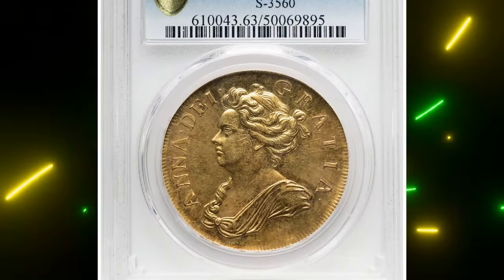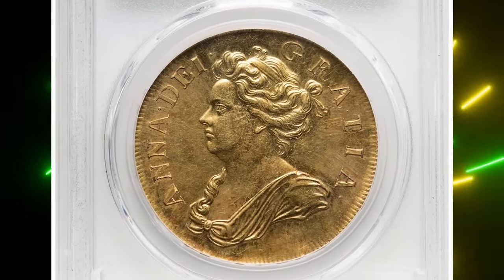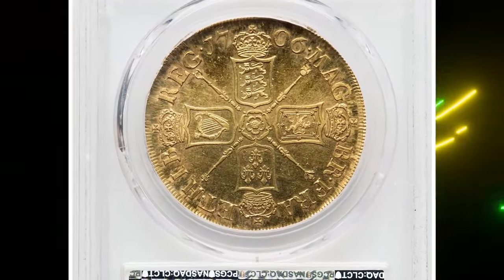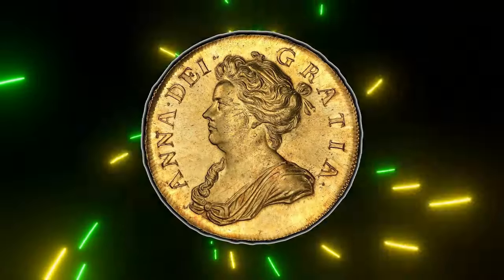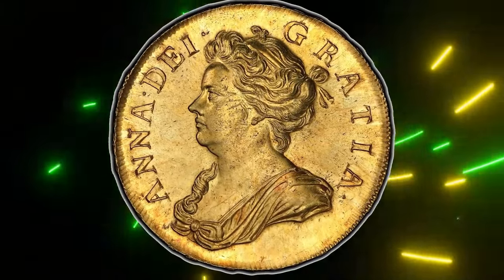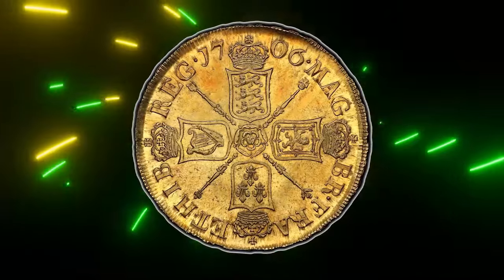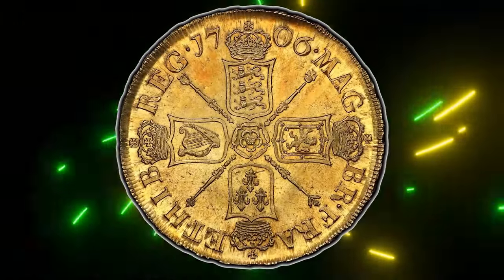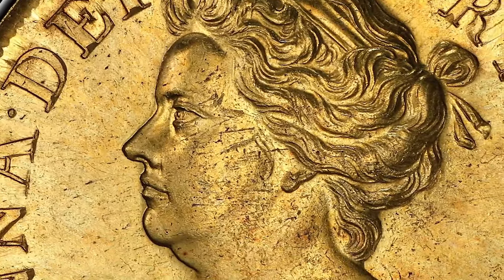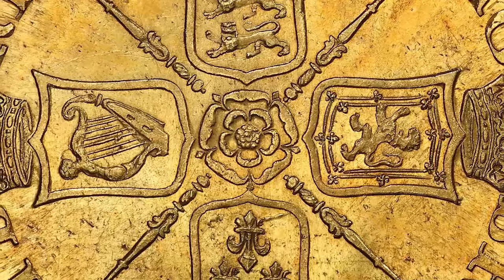Number eight: this is a 1716 Anne Gold Pre-Union Five Guineas from Great Britain, graded Mint State 63 by NGC. This is a rare coin from Queen Anne's reign. While the five guinea coins made after the union are seen somewhat often, finding one from before the union in such great condition is extremely rare.